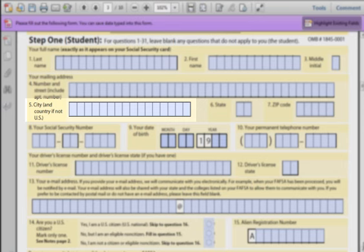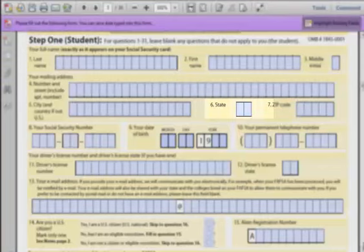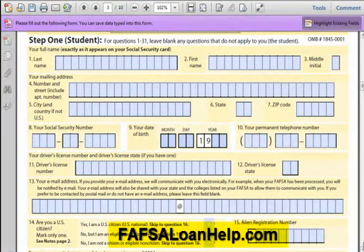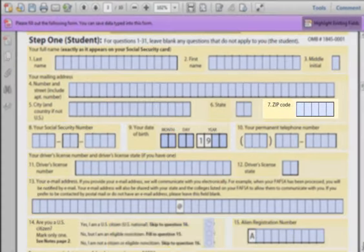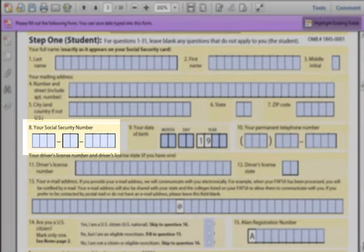Field 5: The Name of Your City. If your city name is longer than the field, enter in as much as you can. Field 6: Enter in your two-letter state abbreviation. If you do not know your state abbreviation, please check FAFSALoanHelp.com. Field 7: Your zip code is your current mailing zip code. Field 8: Social Security Number. This is one of the most important fields in the entire application. Enter in your nine-digit Social Security Number very clearly.